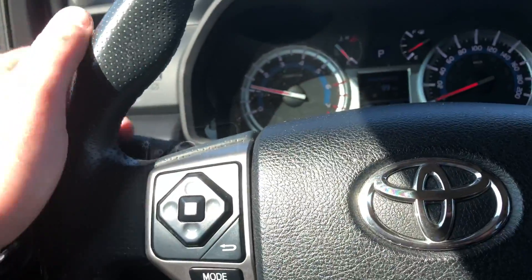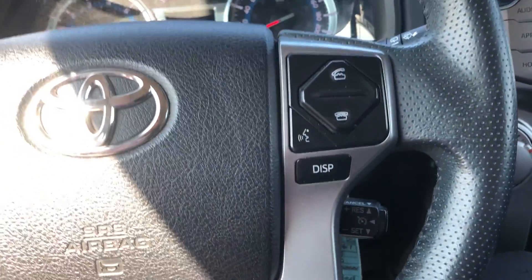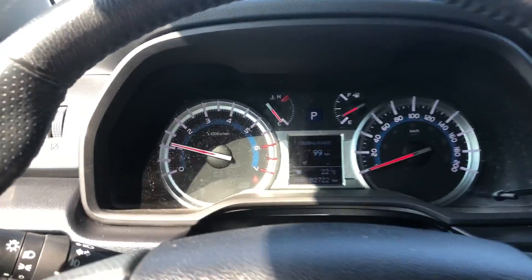Heated wipers there. All your media controls, cruise control, and Bluetooth controls all on the steering wheel for you. Let's turn that off so you can hear me a little better.